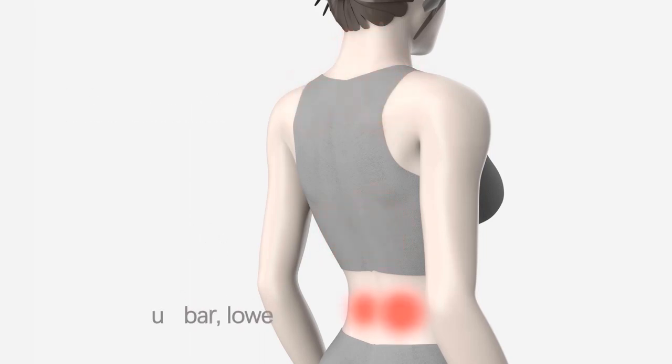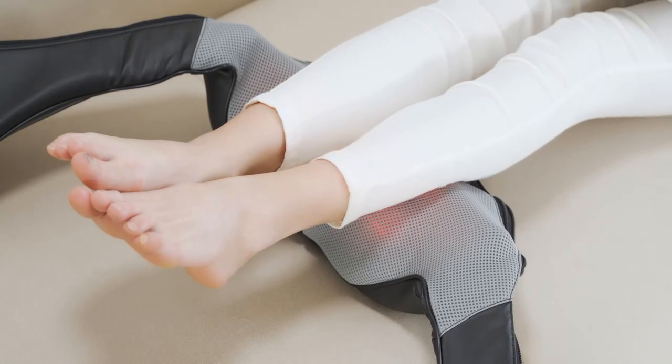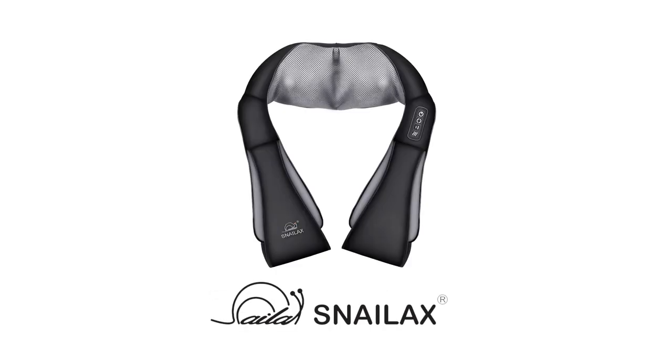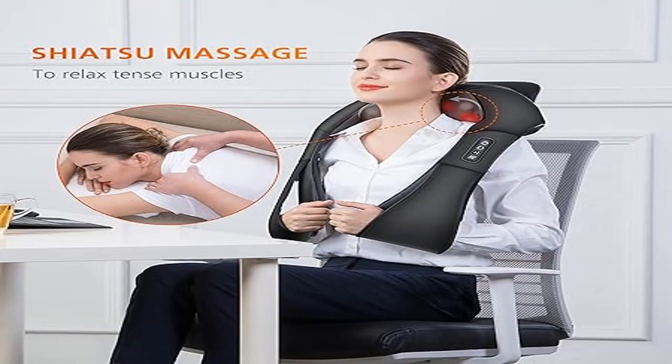Soothing heat therapy: the optional heat function adds gentle warmth that soothes aching muscles and simultaneously improves blood circulation. Armrest design with multipurpose handle belt to free hands and arms, allowing adjustment of the pillow during massage and adjustment of massage pressure as desired through pulling. Suitable for use in car, home, and office — AC home adapter and car adapter included.